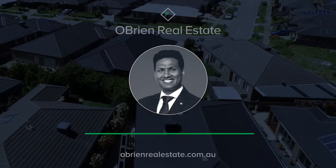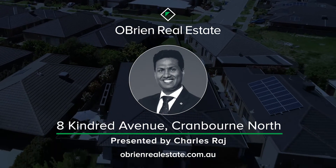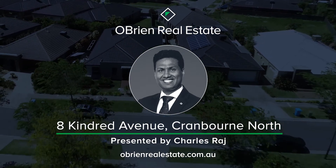If this is what you are looking for, contact me for a private inspection or be there at the open homes. Thank you.